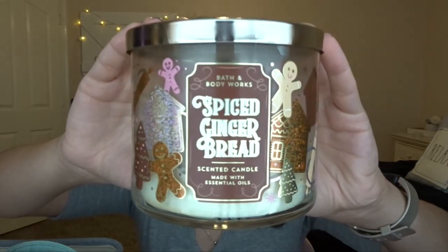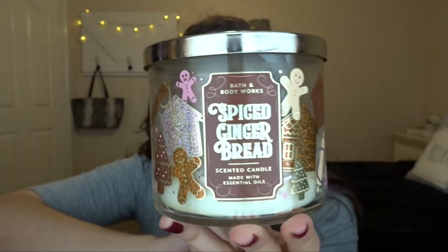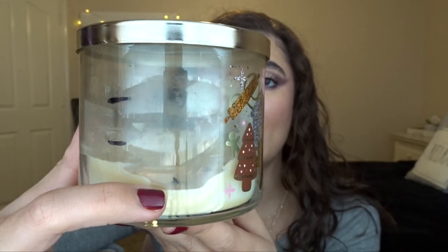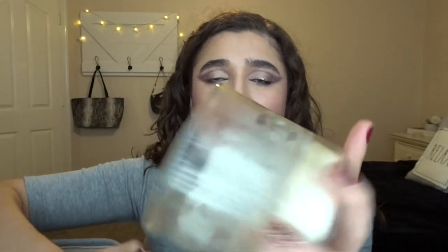Moving into candles — I have the Spiced Gingerbread from last year. This was in my Project Use It Up for wintertime, so I'm very happy to have finished it. You can see the progress lines: it started a little more than halfway, then I got here in one month, and here in the last month. Near the end, some wicks burned longer than others so it looks a bit odd and didn't fully pull out. I liked this candle, but I really only wanted it for December — burning it in January was kind of weird because it's so spicy. It was also a light-medium throw. I'll get another gingerbread candle next year, but I need to know to finish it within December.